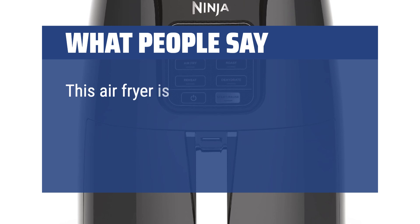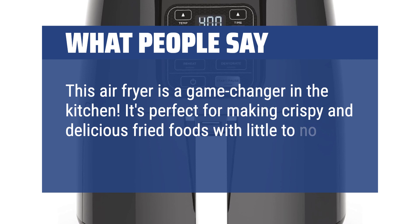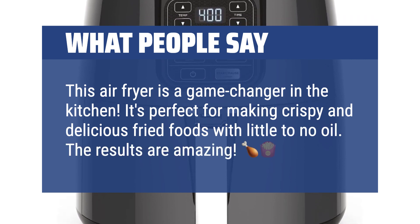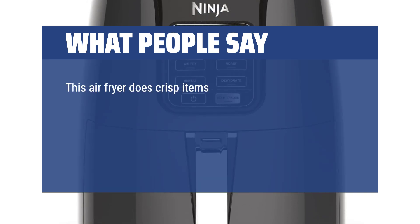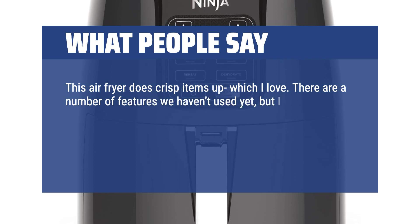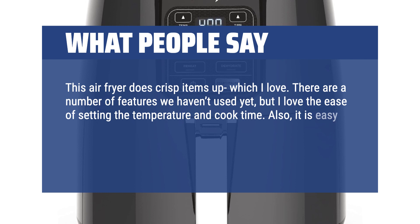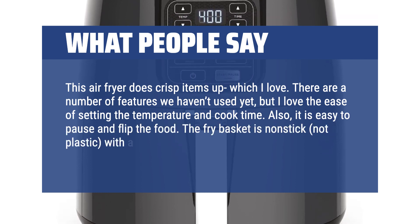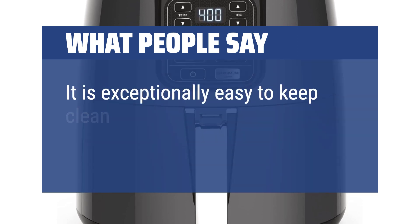This air fryer is a game changer in the kitchen. It's perfect for making crispy and delicious fried foods with little to no oil. This air fryer does crisp items up, which I love. There are a number of features we haven't used yet, but I love the ease of setting the temperature and cook time. Also, it is easy to pause and flip the food. The fry basket is non-stick, not plastic, with a crisping metal plate that is removable. It is exceptionally easy to keep clean.